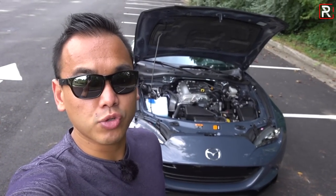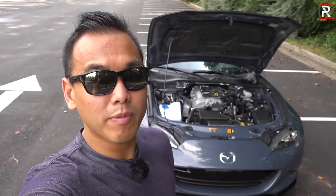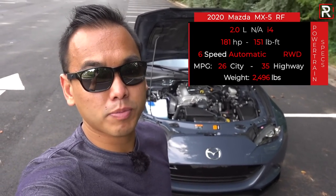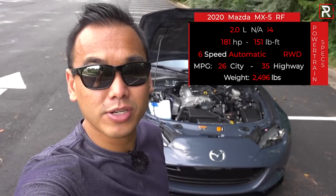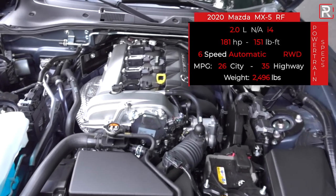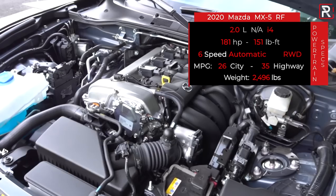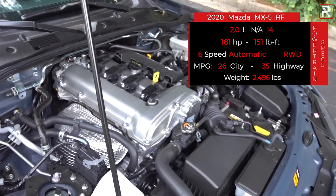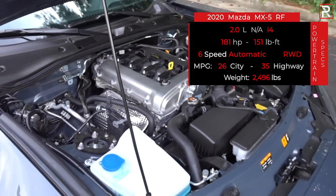Mazda made extensive changes under the hood last year. For 2020 things stay the same, which is a good thing — this 2-liter naturally aspirated four-cylinder makes 181 horsepower and 151 pound-feet of torque, paired with a six-speed automatic. All Miatas are rear-wheel drive. The beauty about this engine is it actually looks like an engine with no ugly plastic covers. It's a very beautifully designed engine bay, and if you want to work on it there's a lot of modifications you can make — there's a lot of aftermarket support for the Miata.